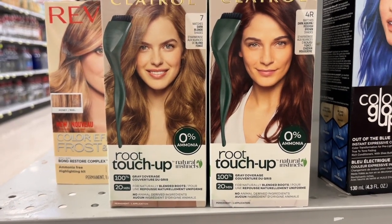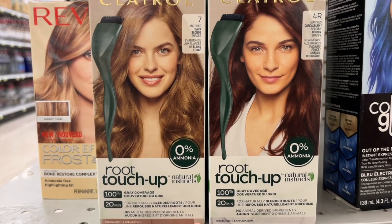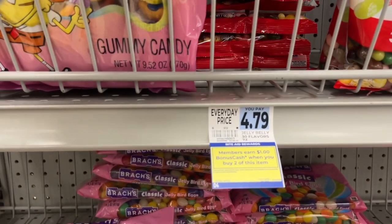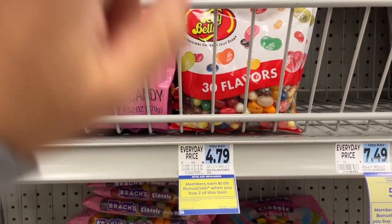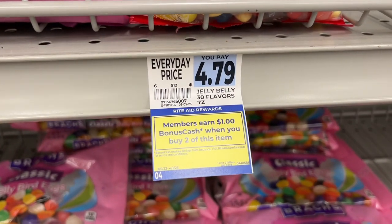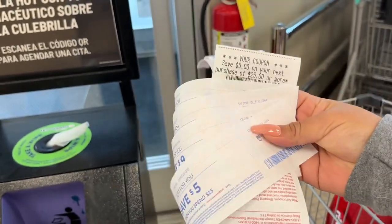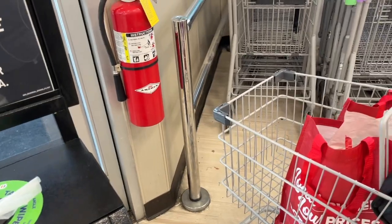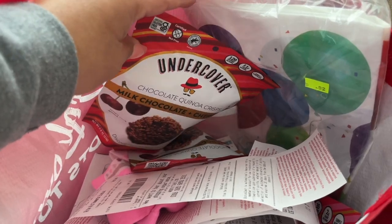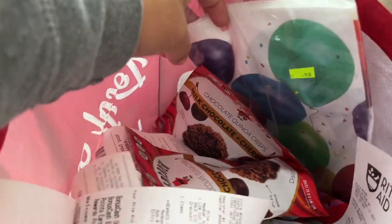Check her out on Instagram if you're not already following her — she shares awesome deals. I won't be able to pick up the Clairol today since I'd have to print the coupon tomorrow and come back. Over in the seasonal section there's another monthly deal on Jelly Belly 30 Flavors jelly beans — a dollar back when you buy two, limit two. I got two Catalinas to print, so about four out of six times it worked.